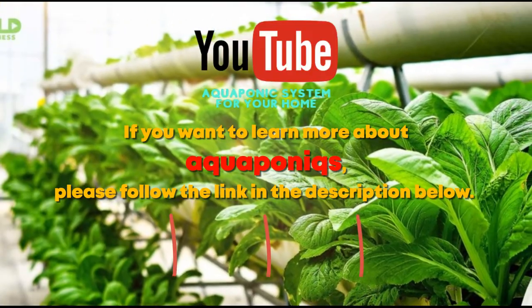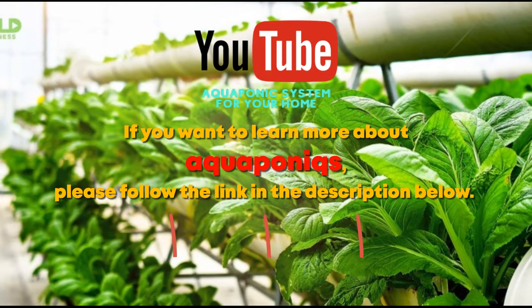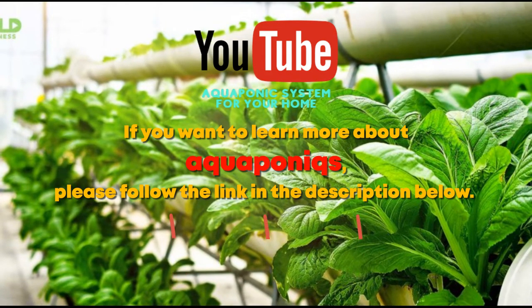If you want to learn more about aquaponics, please follow the link in the description below. Thank you.